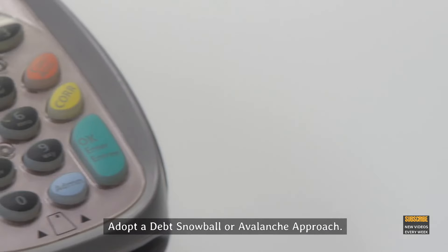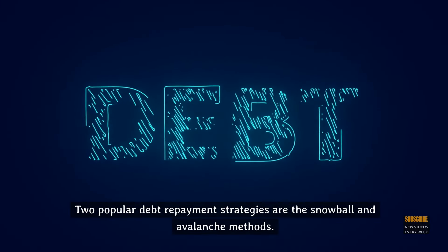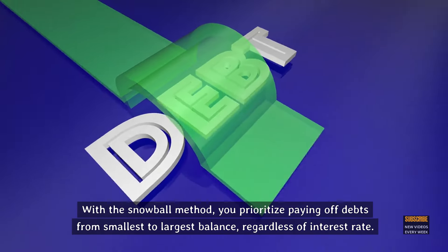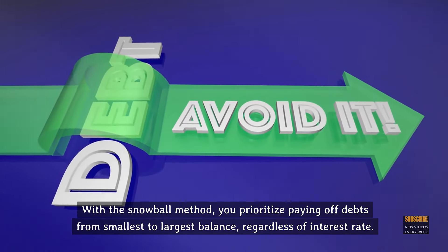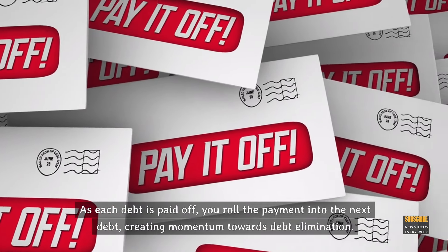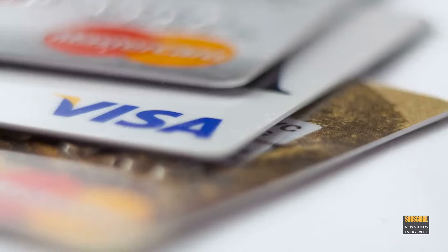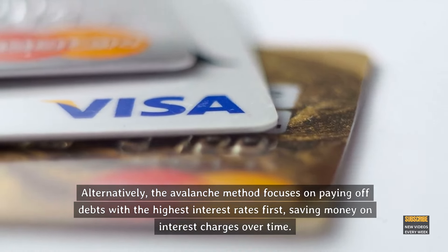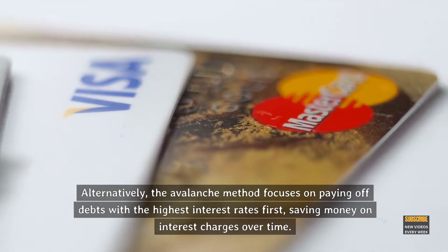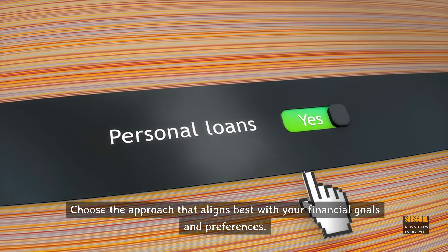Step 8: Adopt a debt snowball or avalanche approach. Two popular debt repayment strategies are the snowball and avalanche methods. With the snowball method, you prioritize paying off debts from smallest to largest balance, regardless of interest rate. As each debt is paid off, you roll the payment into the next debt, creating momentum towards debt elimination. Alternatively, the avalanche method focuses on paying off debts with the highest interest rates first, saving money on interest charges over time. Choose the approach that aligns best with your financial goals and preferences.